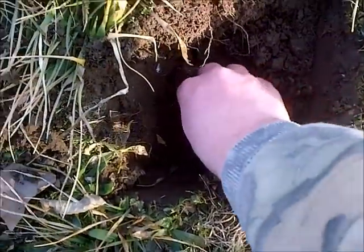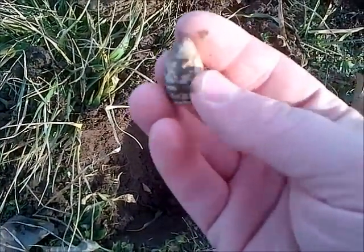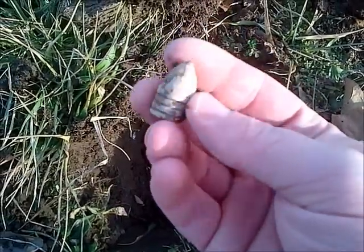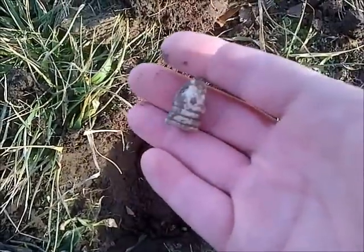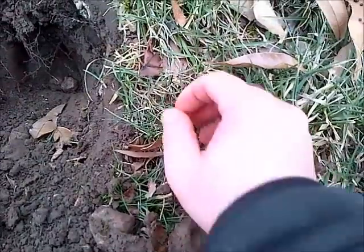Got my first bullet for the year — it's a dropped 58-caliber three-ring minié ball, pretty decent shape too. First of the year, hopefully we'll find more.